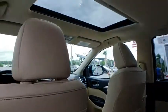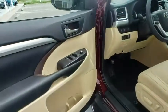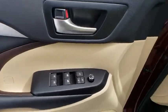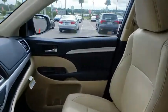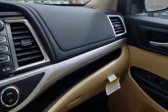Drive away with a great deal on this vehicle. Call or stop in today. Visit ull.com.